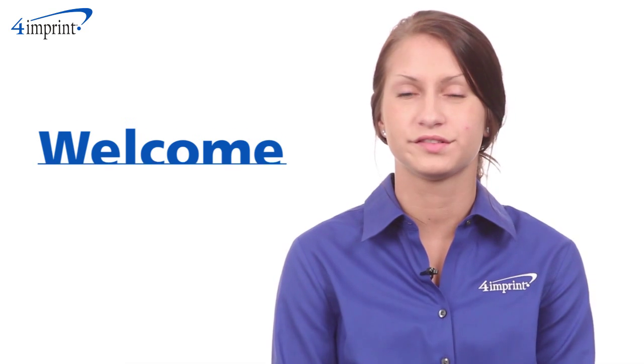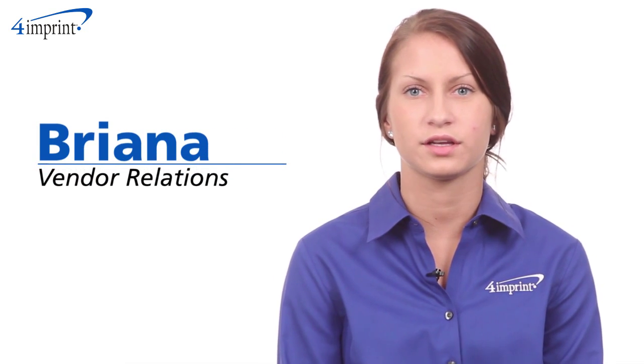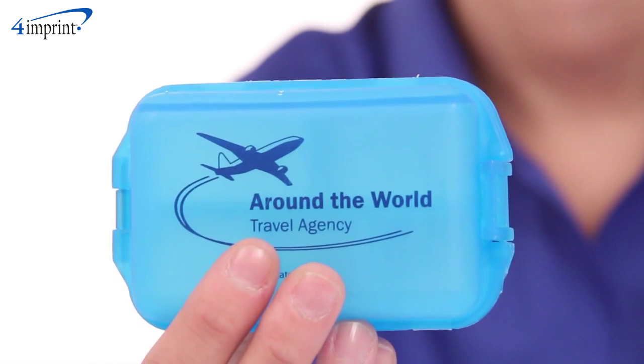Welcome to 4imprint's online videos. My name is Brianna and today we're talking about the Fill, Fold and Fly Pill Box.